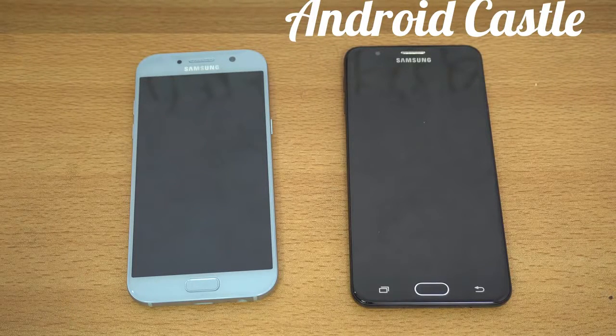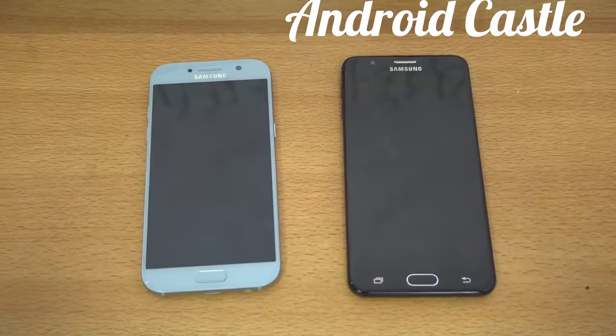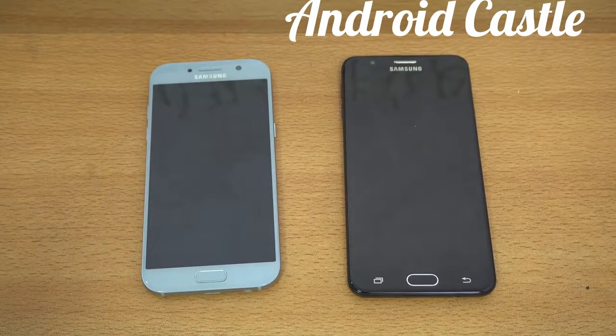Hey guys, I'm back with another video and this time I'm going to be doing a speed test comparison between the Galaxy A5 2017 on the left versus the J7 Prime. This was requested along with some other videos, so I'll be doing whatever you are requesting one by one.